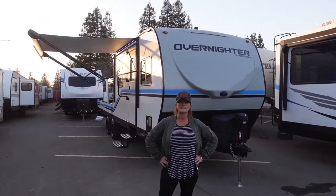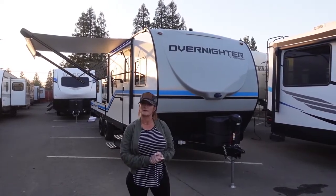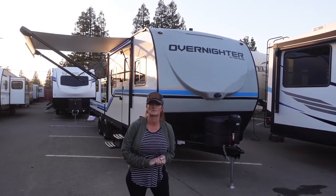Hi guys, Randy here and I'm standing in front of one of the most desirable rigs on the market today. I'm talking about the 2021 Genesis Supreme Overnighter Model 12-146FK.